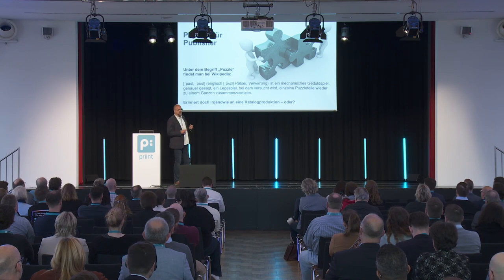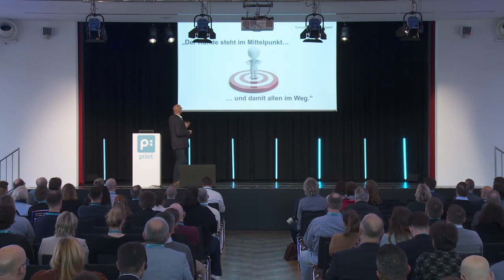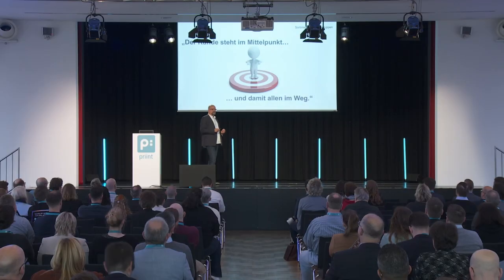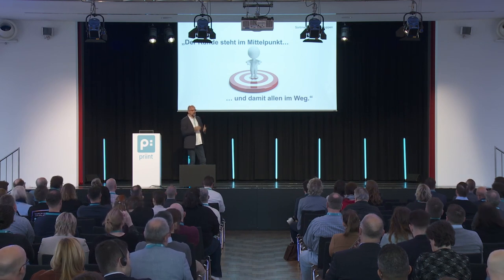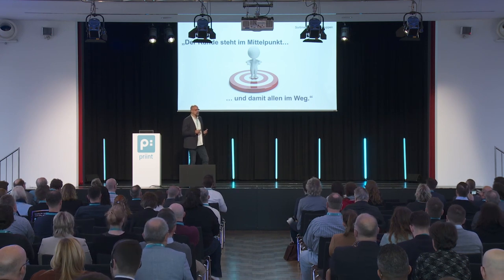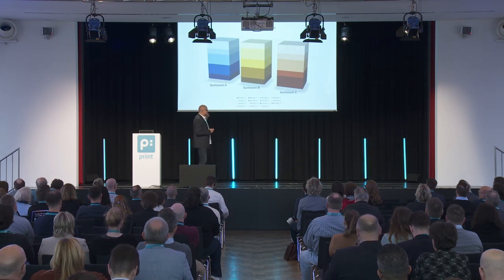So what is a puzzle? You put individual pieces together to form a whole. My first thesis: the customers are in focus, and hence they're standing in our way. We think that we're really focusing on our customers — we want and should focus on them — but very often our customers do things we don't expect them to do.